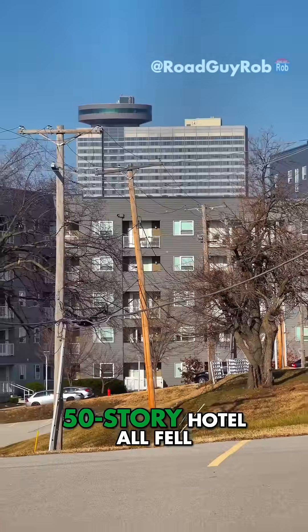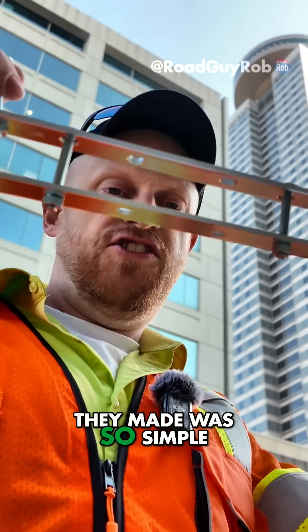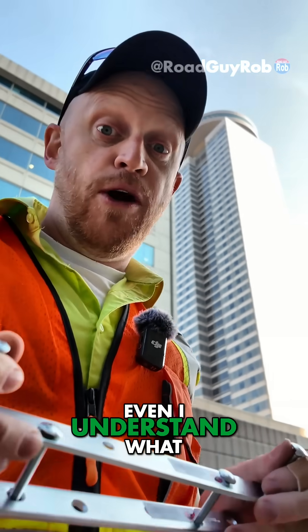The lobby of this 50-story hotel all fell apart and a bunch of people got hurt. And the engineering mistake they made was so simple, even I understand what went wrong.